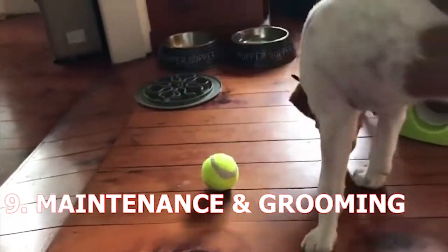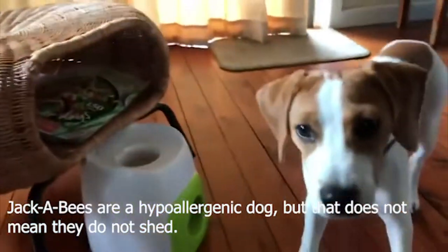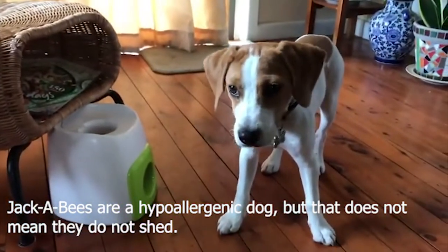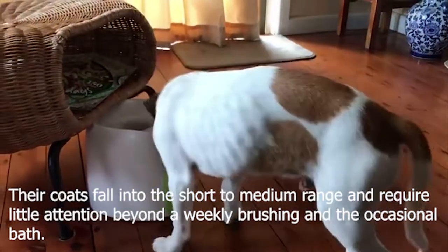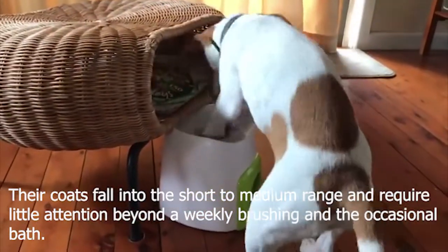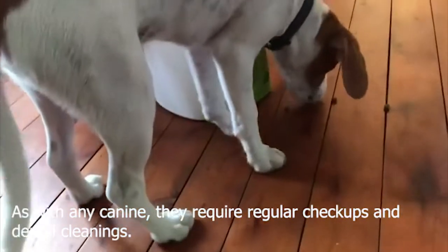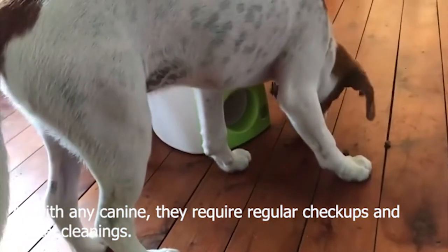9. Maintenance and Grooming. Jackabeagles are a hypoallergenic dog, but that does not mean they do not shed. Their coats fall into the short to medium range and require little attention beyond a weekly brushing and the occasional bath. As with any canine, they require regular check-ups and dental cleanings.